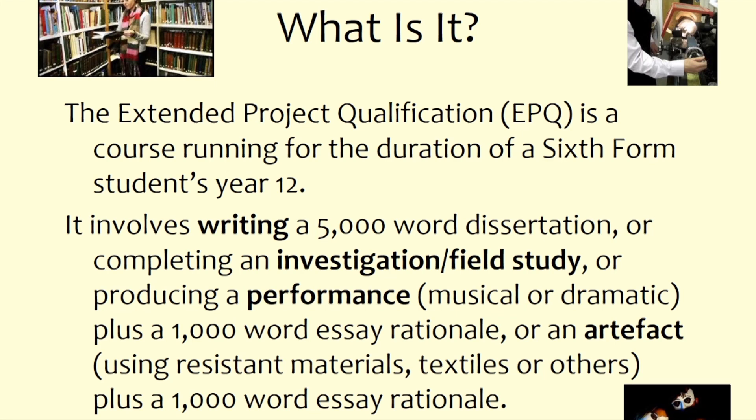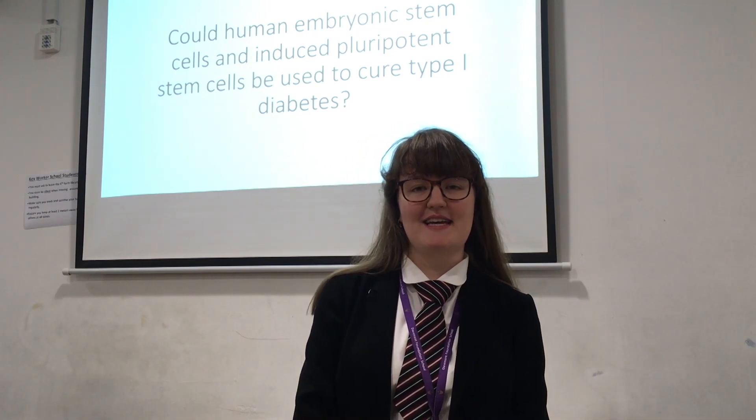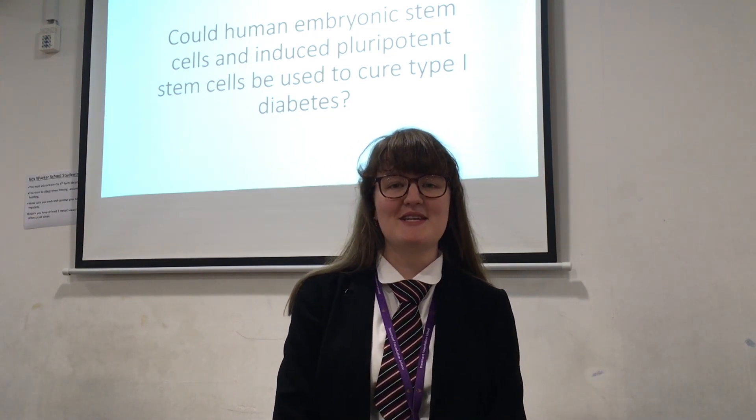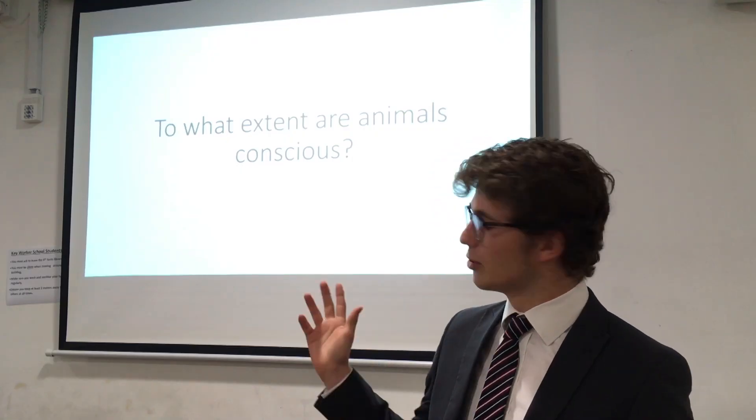I'm going to introduce you to Phoebe and Oliver, both of whom have done extended project dissertations over the last year. They're going to tell you some of their experiences and what they gained from the EPQ. Phoebe's question was: 'Could human embryonic and induced pluripotent stem cells be used to cure type 1 diabetes?' Oliver's question was: 'To what extent are animals conscious?'